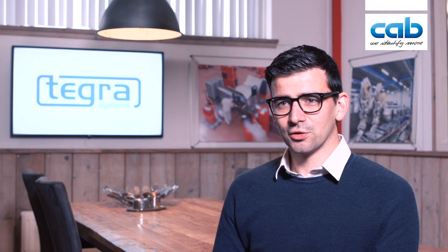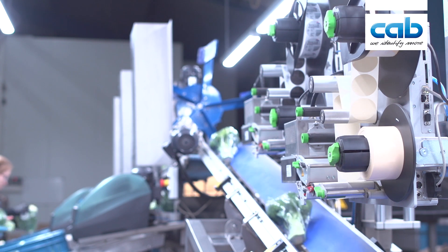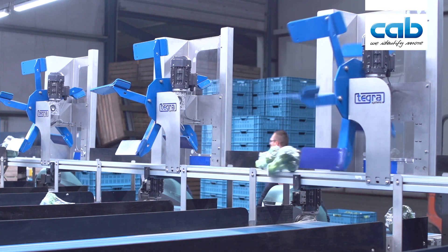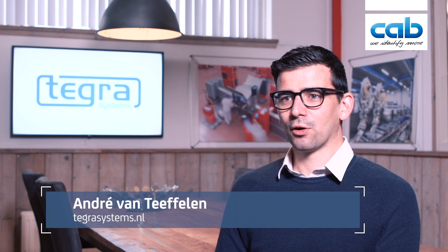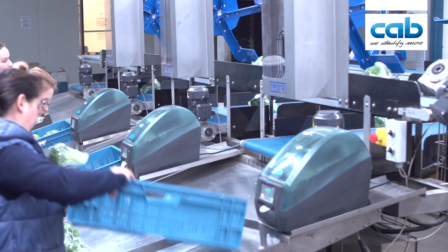They really needed a solution to get the broccoli sorted and labeled. So we designed a machine where we can weigh the broccoli, label the broccoli, and then sort it on the right weight. This machine is a double line — each line can go up to 70 broccolis a minute, so combined they can do 140 broccolis a minute.